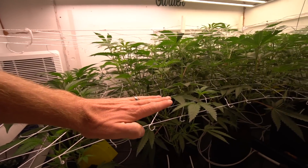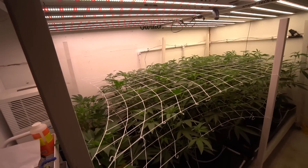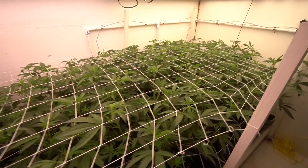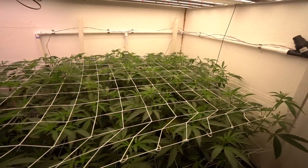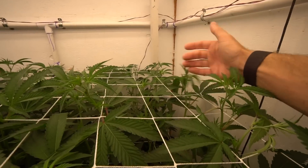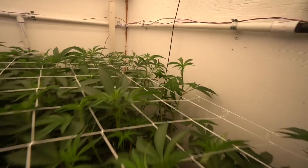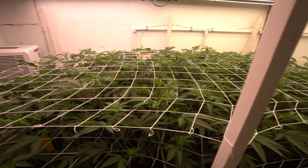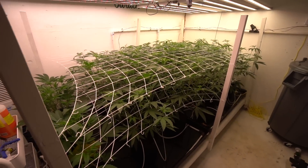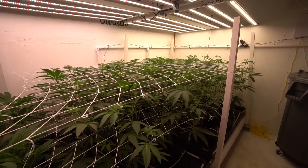Nice sandwich meat here. Basically from the first trellis net up should be all usable nug. We've got plenty of light to support a canopy like that. And oh my goodness — it's a canopy, it's a good one. It's even, it's thick, it's lush, it's green, it's healthy. Anyway, we'll check back in a couple days. Day 10 today — we'll probably jump in here right on day 14 to show you guys some progress.